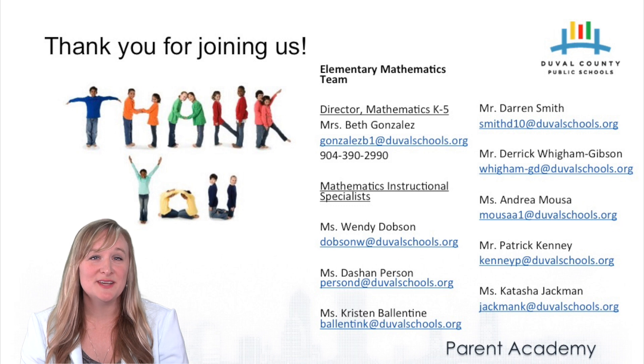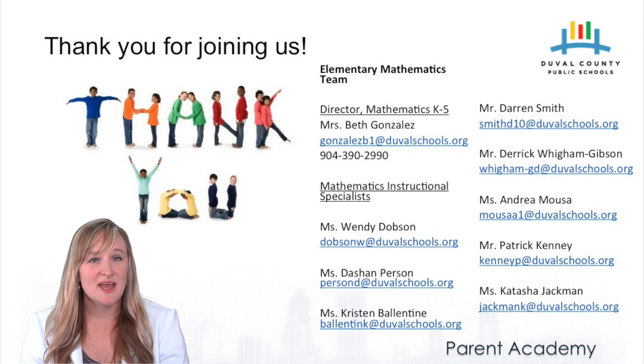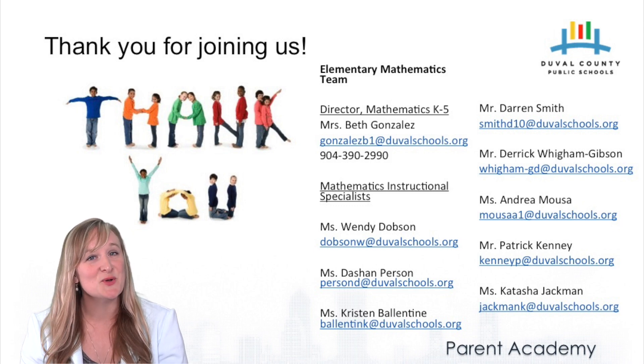I want to thank you for taking time out of your day to hear this message, and thank you for the support you're providing your child. Please find contact information for myself and my team on the screen, and feel free to reach out for any help you need in the future. Thank you so much.